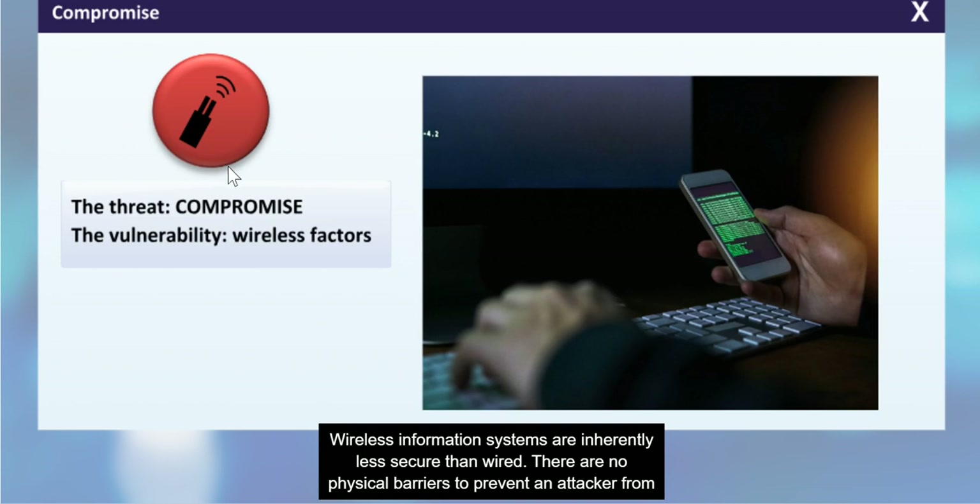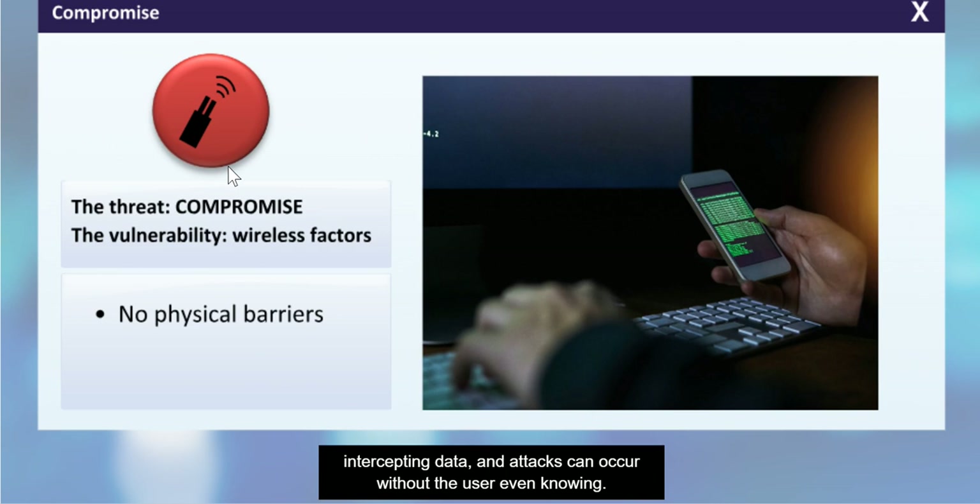Wireless information systems are inherently less secure than wired. There are no physical barriers to prevent an attacker from intercepting data, and attacks can occur without the user even knowing.